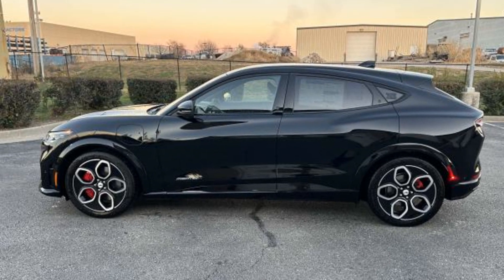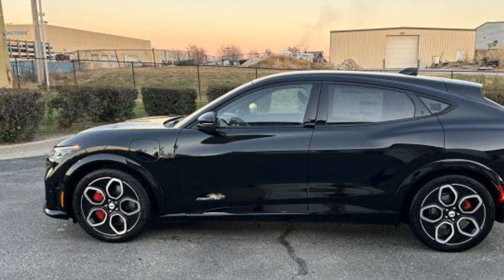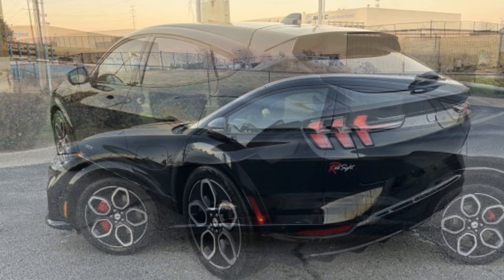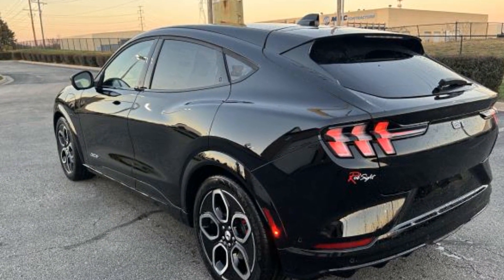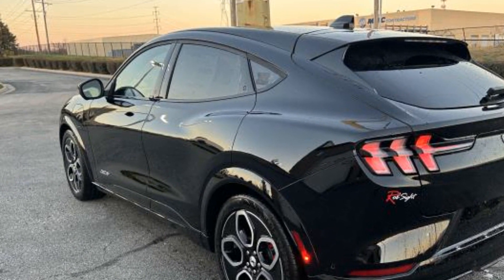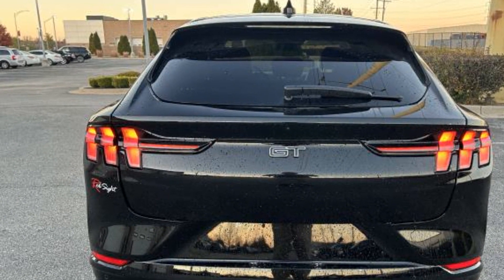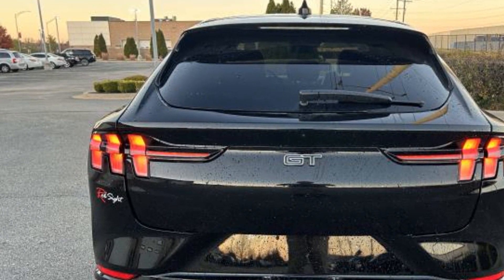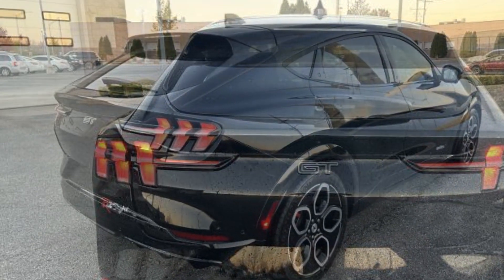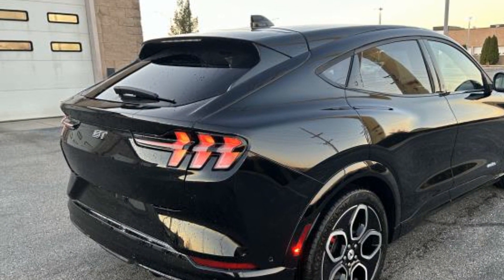2023 Ford Mustang Mach-E. This SUV offers space as well as power and performance. It delivers power and performance along with tons of features such as navigation, power driver's seat, power passenger seat, rain-sensing wipers, power liftgate, brake assist, keyless entry, steering wheel audio controls, and auto dimming rear view mirror.